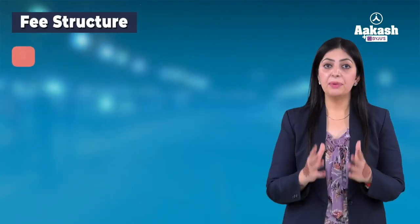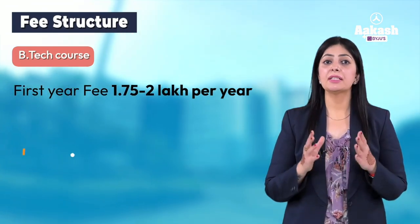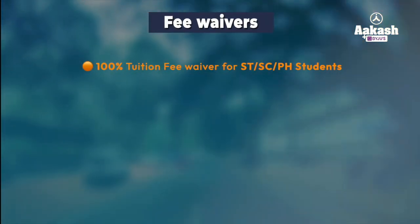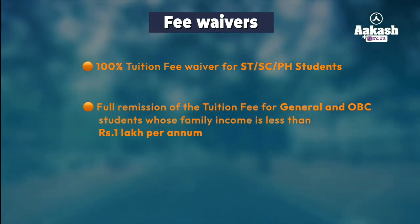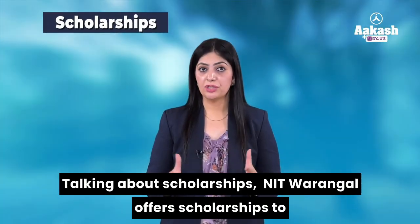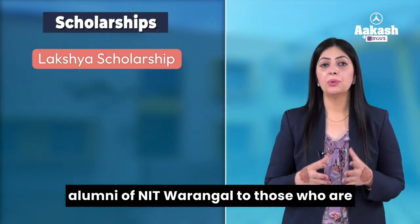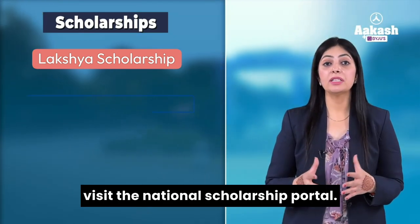Now let's talk about the fee structure. For the B.Tech course, the first year fee is between 1.7 lakh to 2 lakh rupees, so the fee for the entire four-year program is somewhere around 8 lakh rupees. As per government norms, there are fee waivers: 100% tuition fee waiver for SC, ST, or physically handicapped students, and remission of tuition fee for general and OBC students whose family income is between 1 lakh to 5 lakh rupees per annum. NIT Warangal also offers scholarships to meritorious students, including the Lakshya Scholarship offered by alumni to economically weaker students. For more information, visit the National Scholarship Portal.